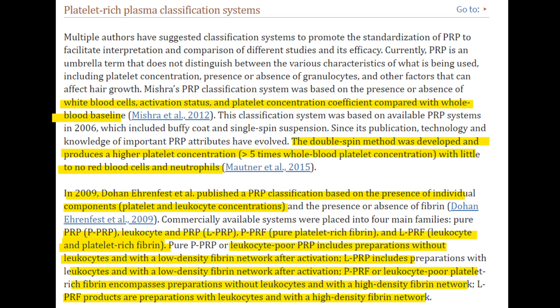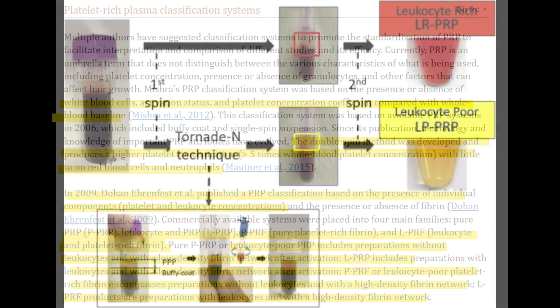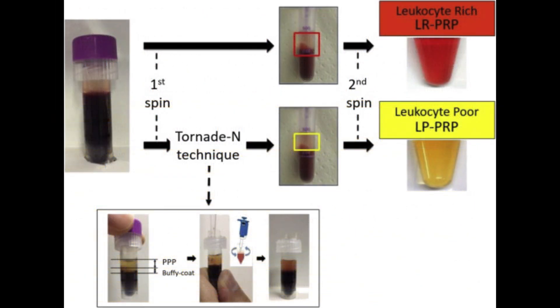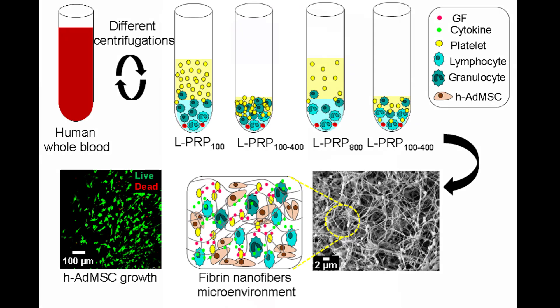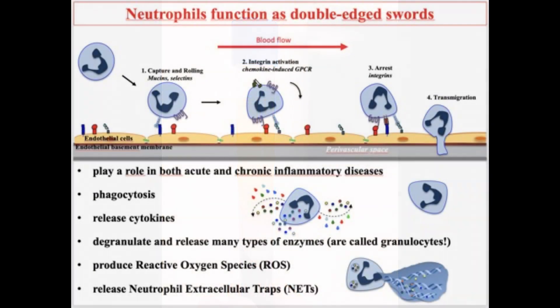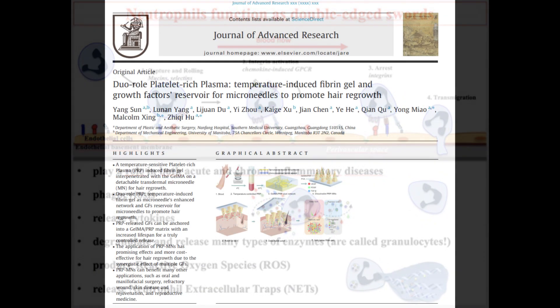There are various PRP classification systems differentiated by components such as leukocytes and fibrin. Leukocytes, or white blood cells, are immune cells that fight infections and mitigate inflammatory reactions; they can be subdivided into neutrophils, lymphocytes, and monocytes. A pro of including leukocytes is that they help battle infections, making higher-leukocyte PRP preparations beneficial where infection risk exists. However, a con is that some leukocytes — particularly neutrophils — can release enzymes and reactive oxygen species that may exacerbate inflammation or damage tissues, sparking debate about whether leukocytes in PRP preparations are sometimes more harmful than beneficial.